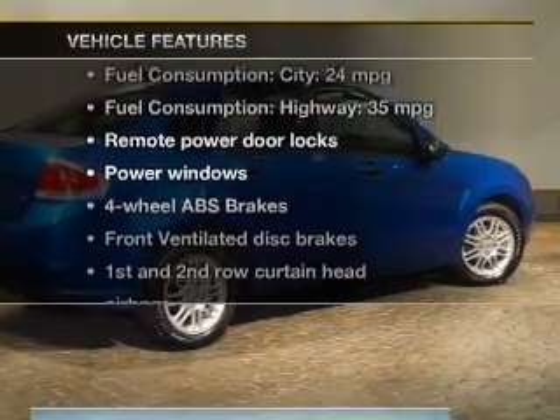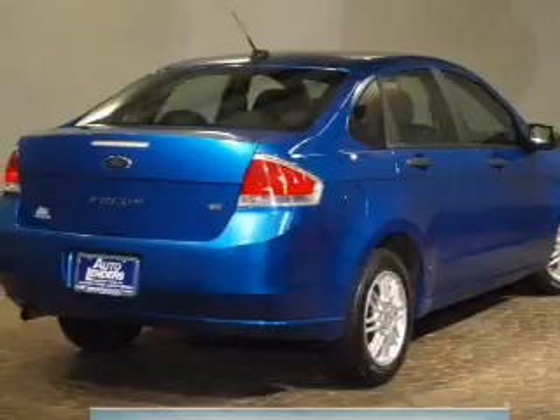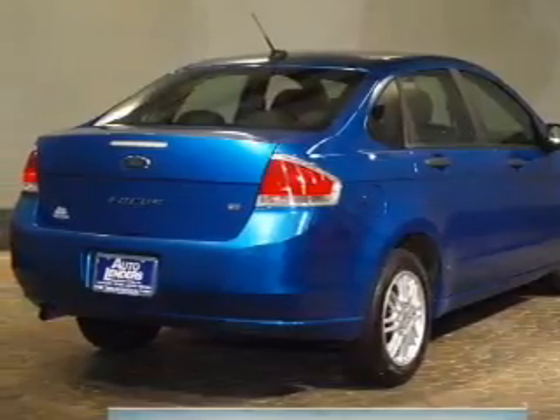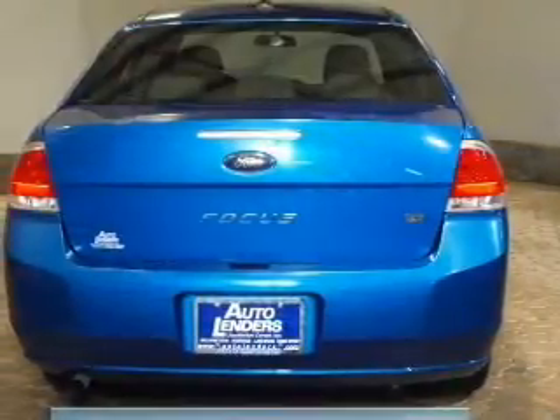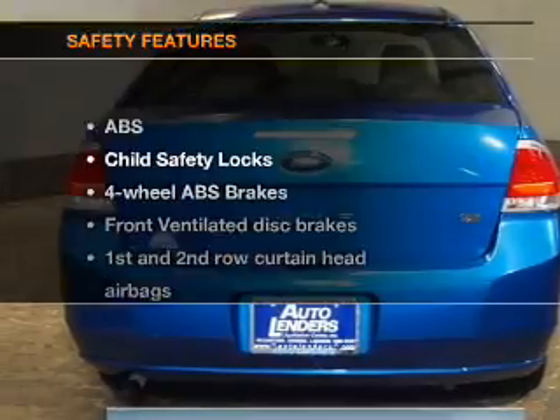Enjoy these notable features that are included in this vehicle: keyless entry, power door locks, power windows, an AM-FM stereo with a CD player, satellite radio, power mirrors, and an alarm system.